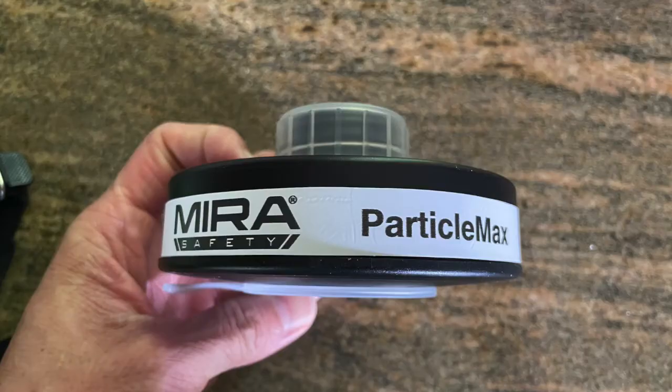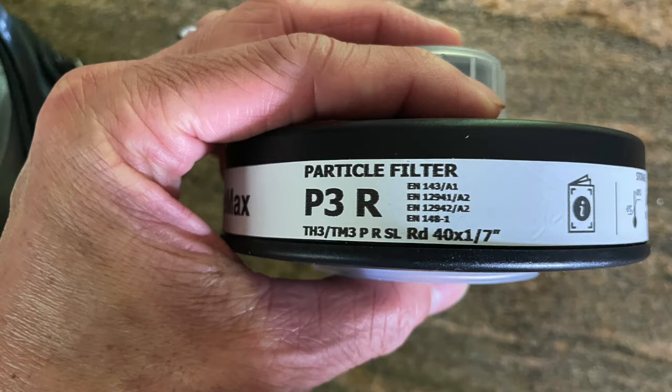This filter comes with a P3 rating, which is an Australian/New Zealand standard, and that should come with a theoretical percentage of filtration around 99.95 percent.